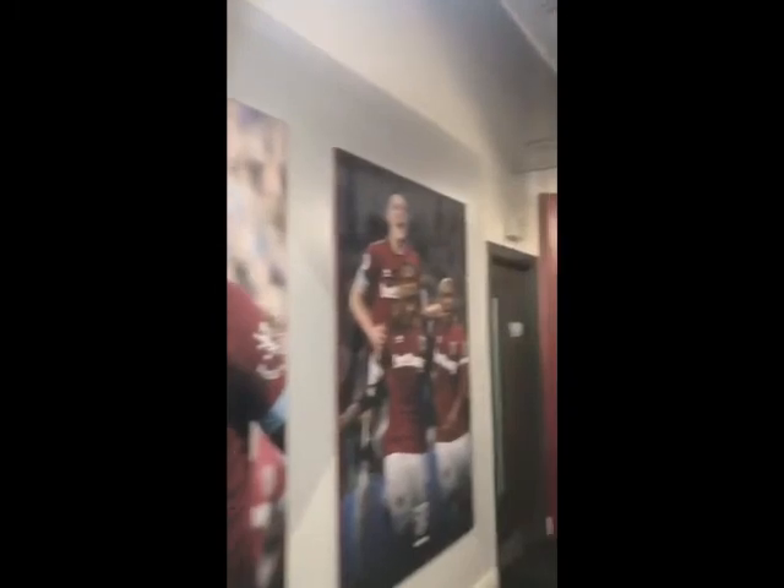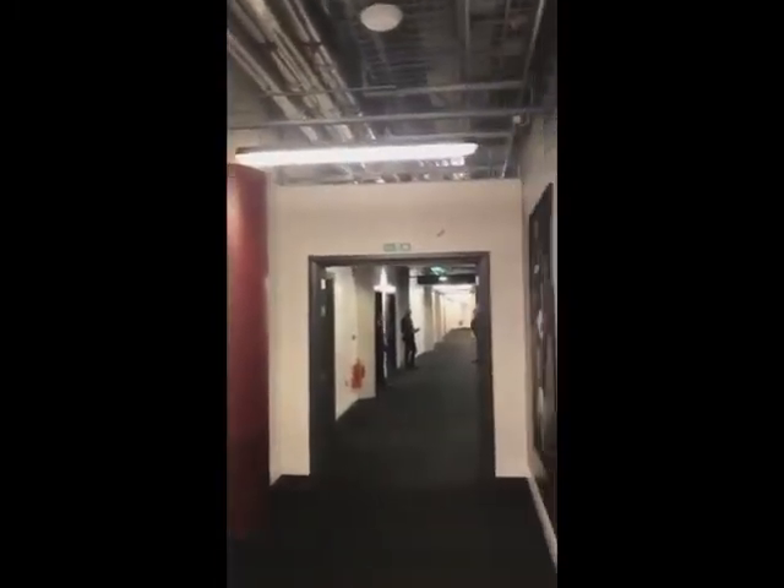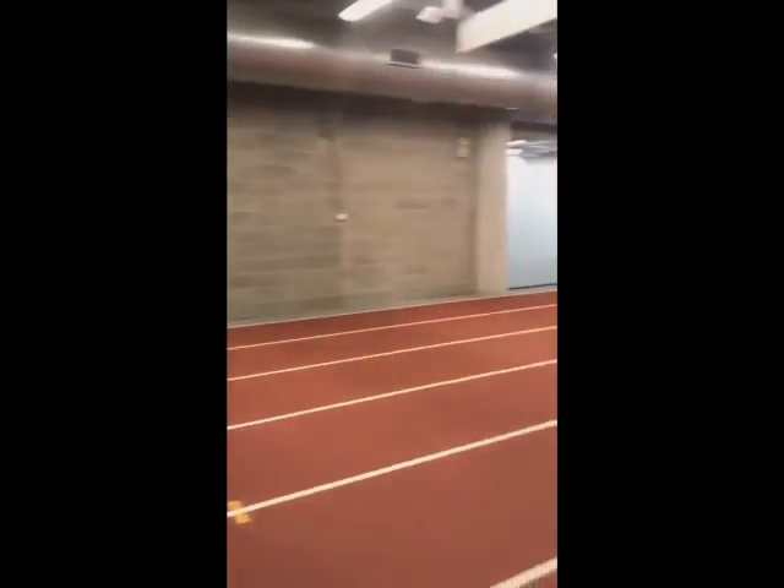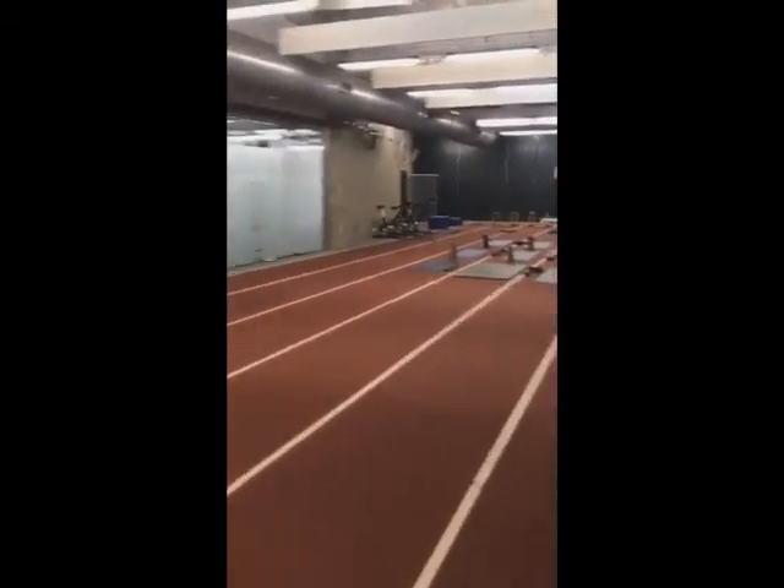Welcome to the bowels of the London Stadium. Big London derby today in the capital between West Ham United, the home team, and Crystal Palace. Of course this was the venue of the 2012 Olympic Games and this is the warm-up track for the sprinters.